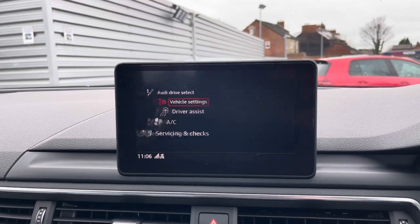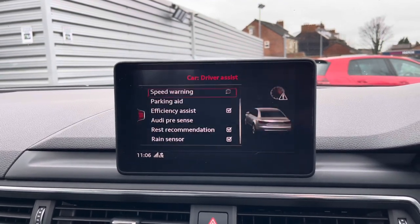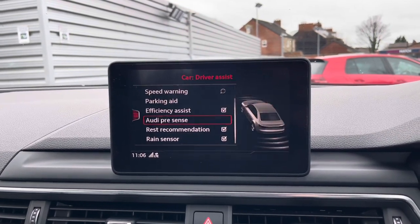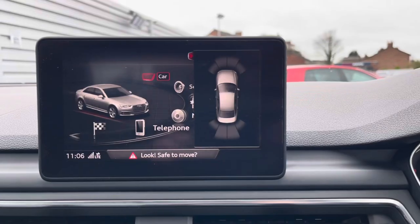You do have vehicle settings here. There's also your driver assist with your Audi pre-sense, your efficiency assistance, rest recommendation and rain sensing wipers.